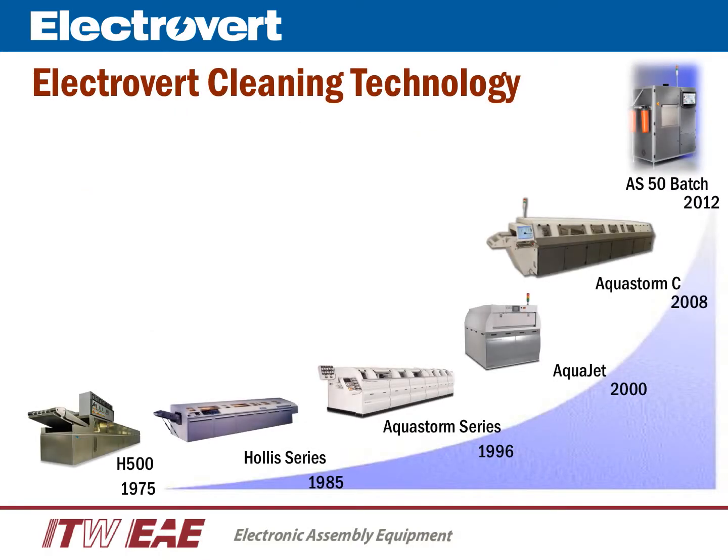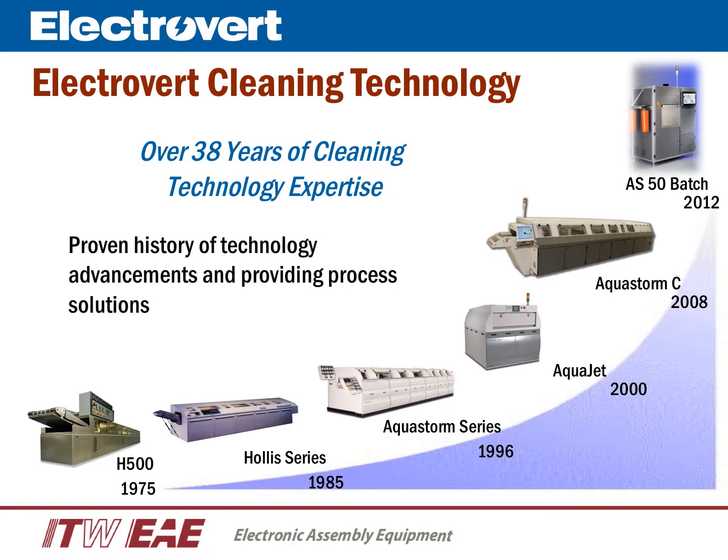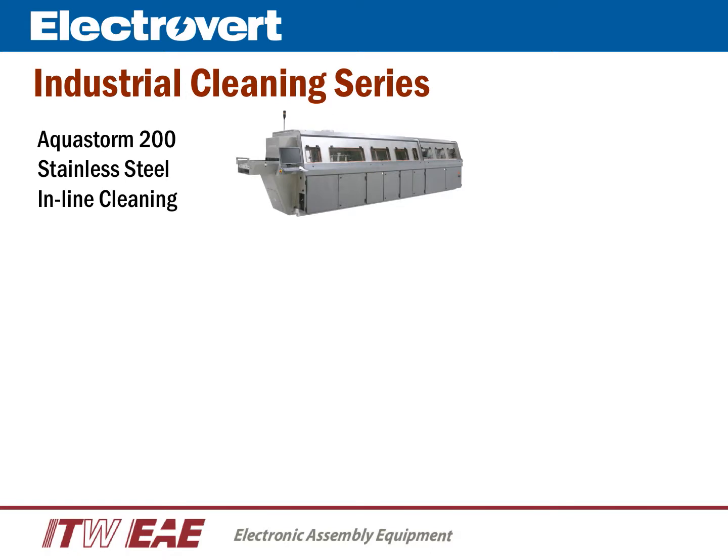Cleaning performance through technology, process control, and reliability are all competitive advantages of Electrovert cleaning systems. With over 38 years of cleaning technology expertise, Electrovert has a proven history of technology advancements and developing process solutions.